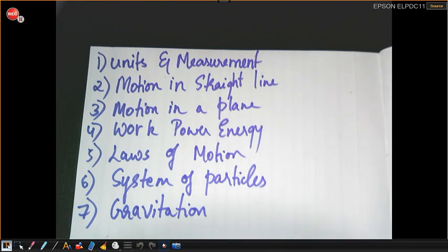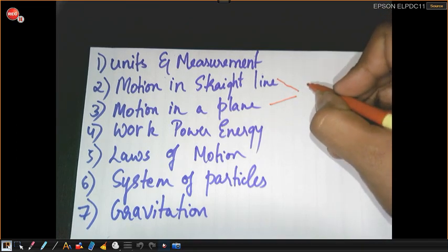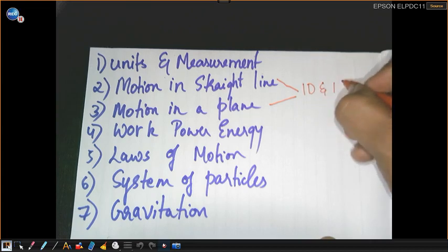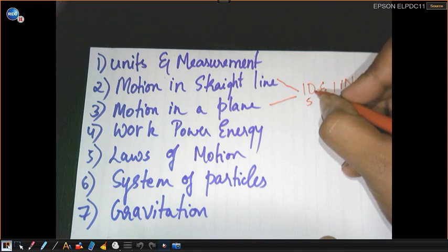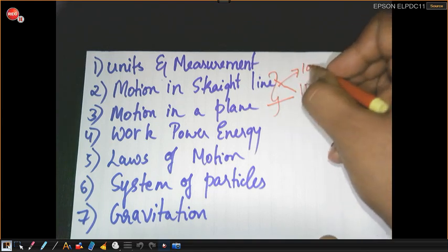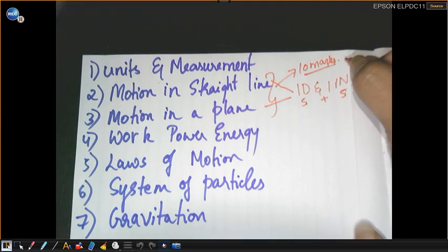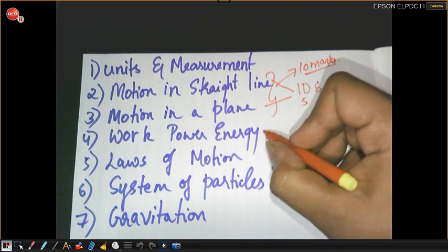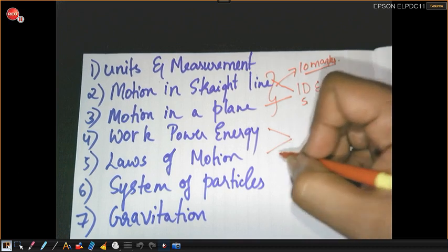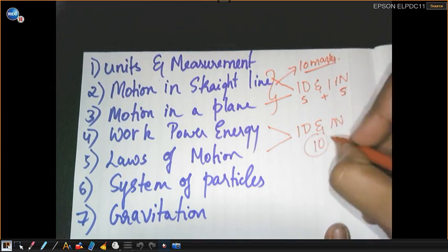These are the lucky seven chapters to fetch that beautiful 80% in physics. The marks are divided this way: from Motion in a Straight Line or Motion in a Plane, one derivation and one numerical, five marks each — so these two chapters will fetch you ten marks. From Work, Energy and Power and Laws of Motion grouped together, again one derivation and one numerical, which will fetch us another ten marks.